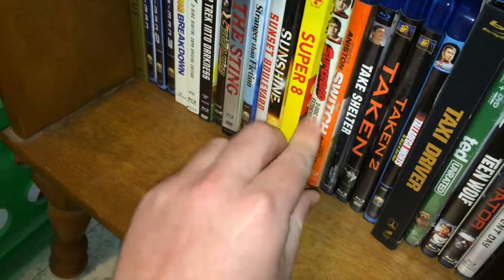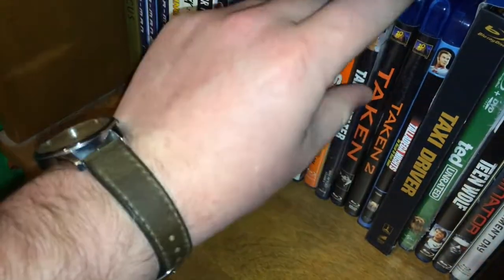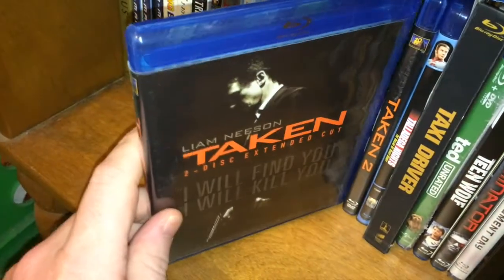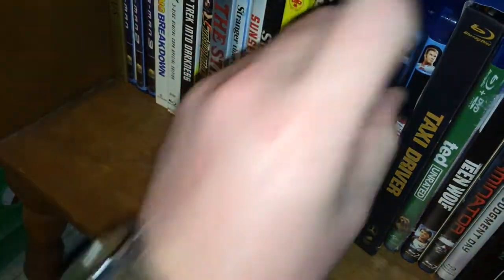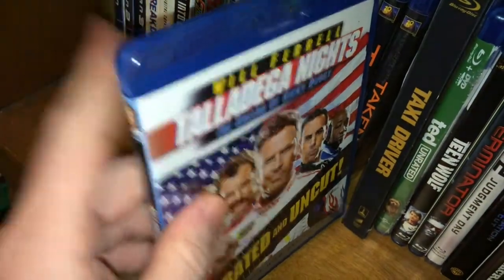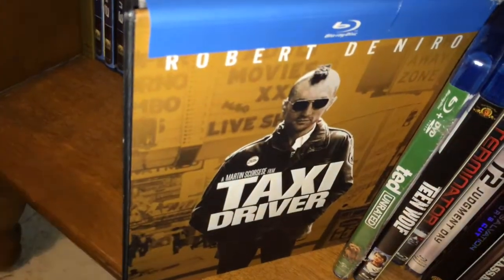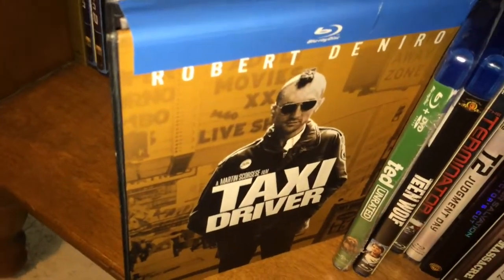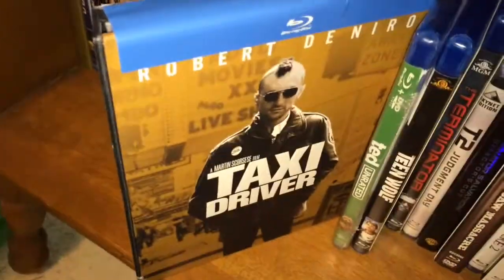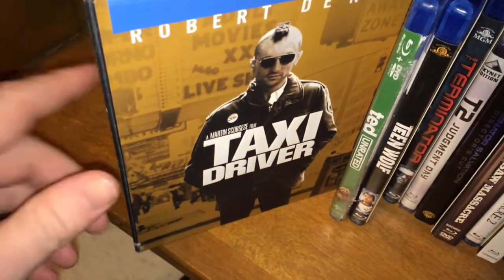The Switch. Take Shelter. Taken — which was great. Taken 2 — which I haven't seen yet and haven't heard many good things about. Talladega Nights. Taxi Driver in the digipack — I got the last copy at Best Buy when I bought it and it's a little beat up, but whatever. Probably my favorite Scorsese movie.